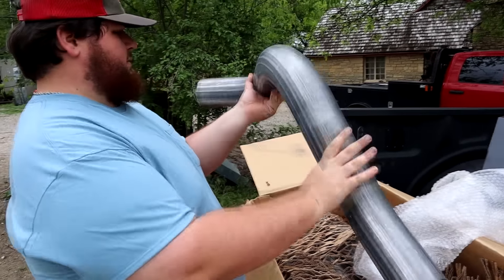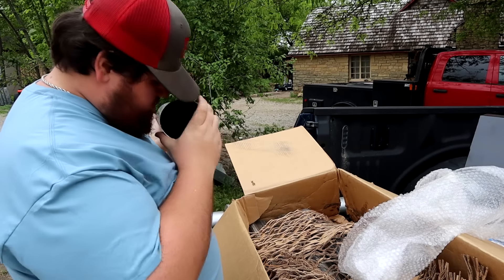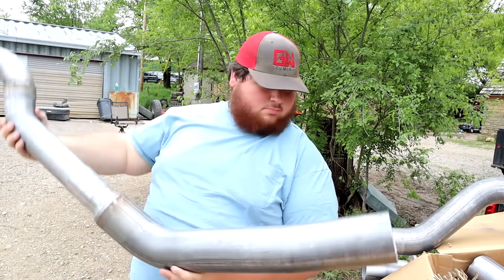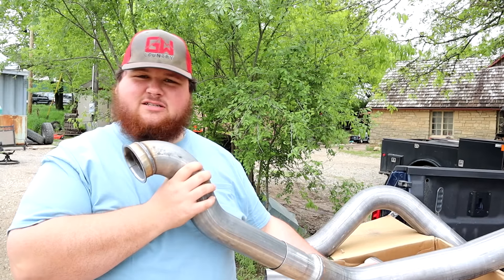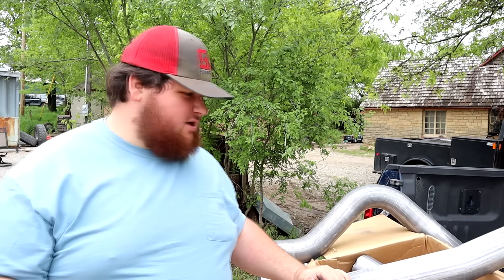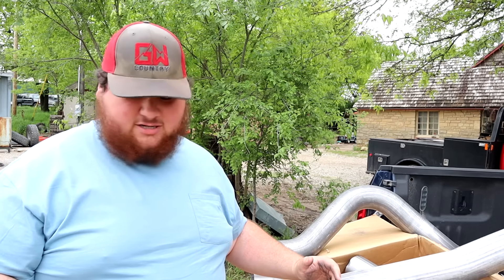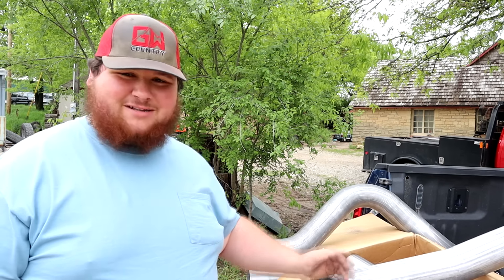This looks like our pipe that goes up over the top of the axle — yep, that's what that looks like. Made in Canada! It was made with politeness! I can even still smell the maple syrup. I think this is a 3-inch downpipe to a 4-inch exhaust, and then we got a 5-inch chrome tip we're going to put on it. It's going to be awesome. It's going to sound like a mean SOB. I can't wait to hear it.